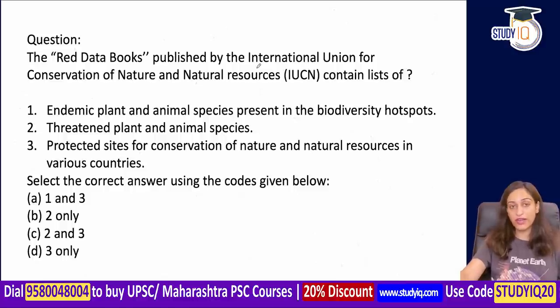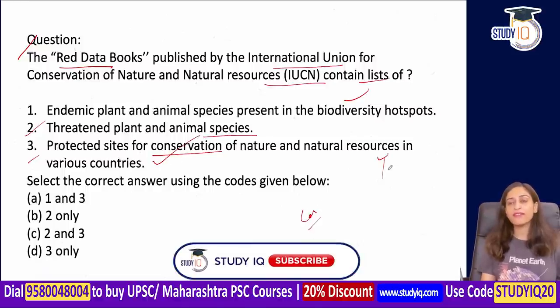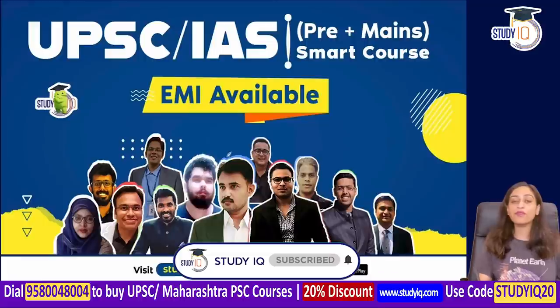This is good for all of us. Here is a question: The Red Data Books, published by the International Union of Conservation of Nature and Natural Resources, contain lists of: 1) endemic plants and animals present in biodiversity hotspots, 2) threatened plant and animal species, or 3) protected sites for conservation in various countries. You can tell me in the comment section, and if there is a poll on Telegram, definitely attempt it.